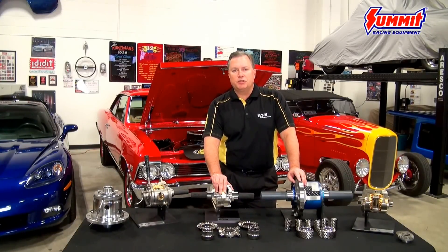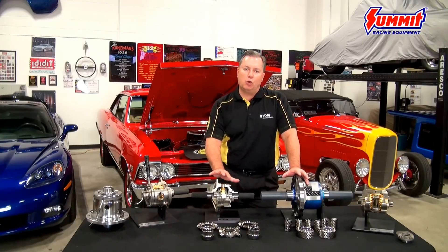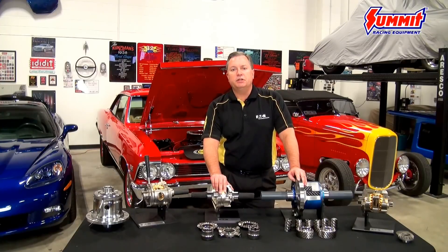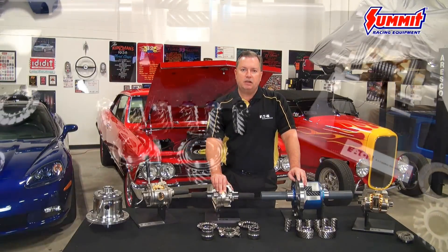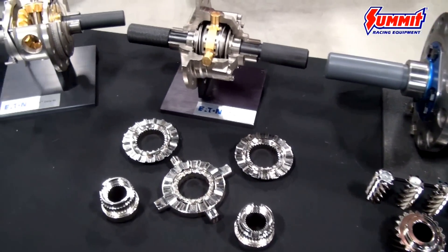Hi, Jeff Saxton with Eaton Performance Differentials. We're here today to take a few minutes to talk to you about the wonderfully diverse product portfolio that we have to offer for all of your both on-road and off-road performance needs. What many people don't realize is that Eaton Corporation is the world's largest manufacturer of traction-modifying differential technology, and we make differentials for many of the OEMs all over the world and have done so for well over 50 years.